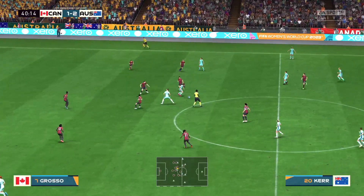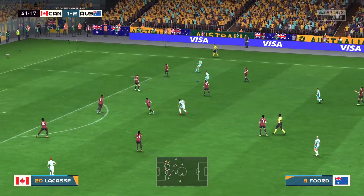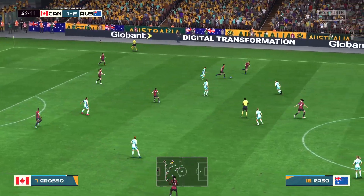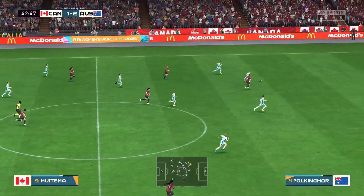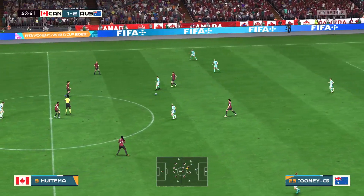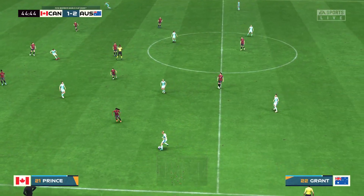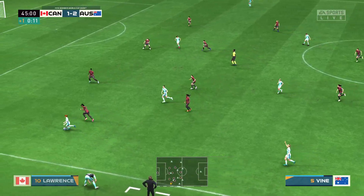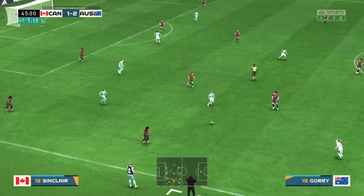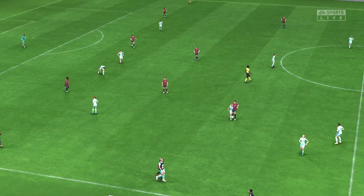Hayley Rasso. Cooney-Cross. Now with Ford — patient enough build-up. Can they carve out a chance? That pass could be troublesome. Caitlin Ford. Grant. Now with Ford. And we will have just one additional minute. Really good block. A chance then for the respective managers to address their charges — it is half-time here.